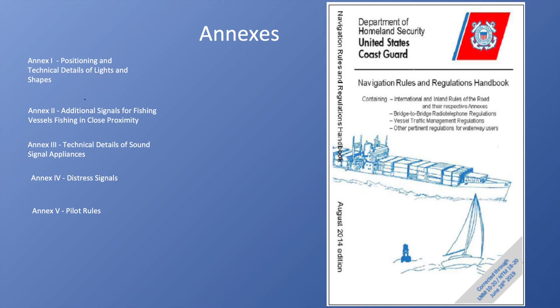Finally, we have the annexes. The rules and regulations handbook ends with five annexes. The first is Annex One: positioning and technical details of lights and shapes. This is the exact specification for the lights, the height, and where you'd put them on vessels. Annex Two covers additional signals for fishing vessels fishing in close proximity.